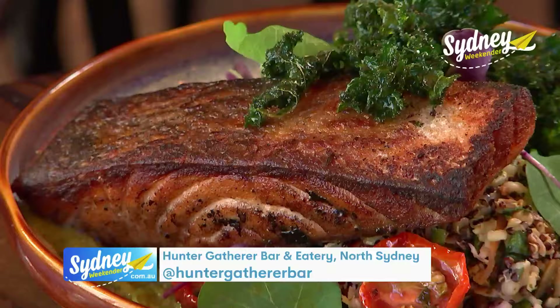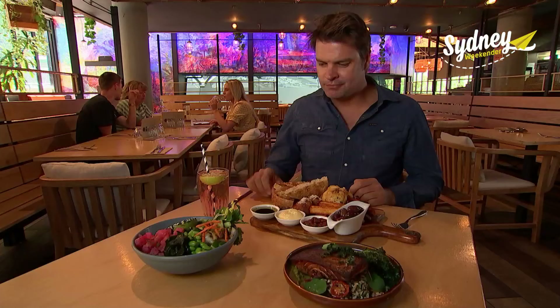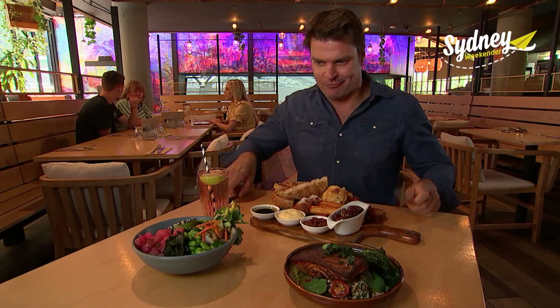When it comes to the North Sydney dining scene, there are plenty of options that'll keep you in the neighbourhood well beyond business hours. And now it's time to get down to business — meat, of course.